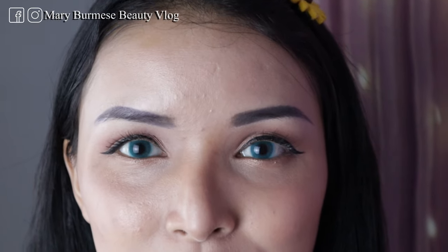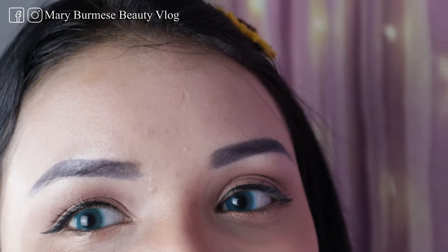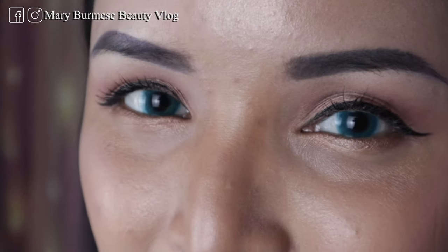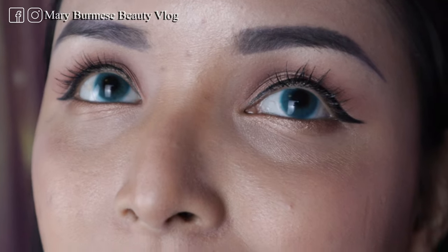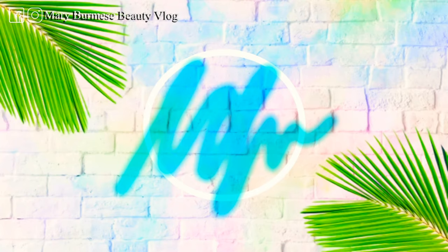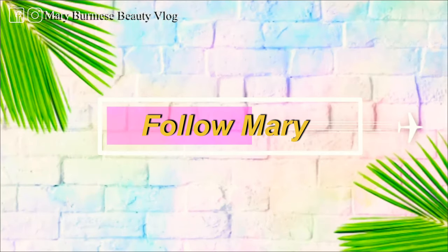If you like this video, like and share. I will see you in the next video. Please like and share the video with your support and comment. See you in the next video. Bye bye! See you.